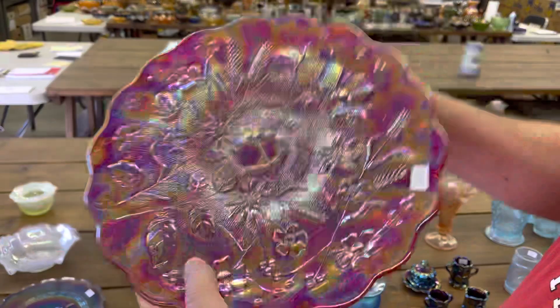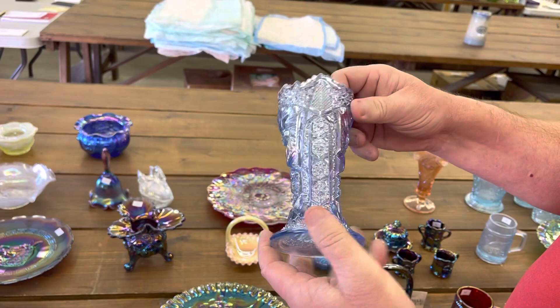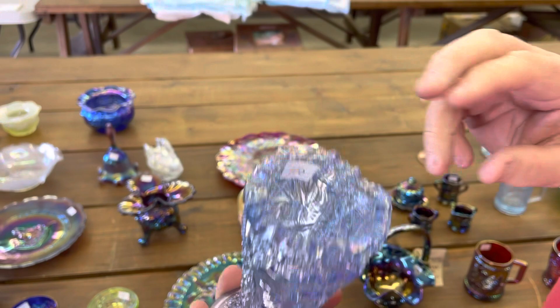We did find the name of this — it's number 110, Smith Whirling Star. Kind of a powder blue or an ice blue color. And then the next one is a Fenton vase, Daffodil, in pink — a lot of stretchiness in there.